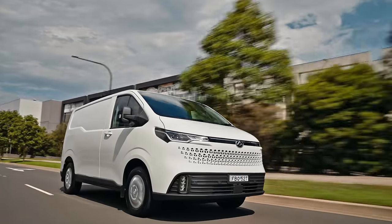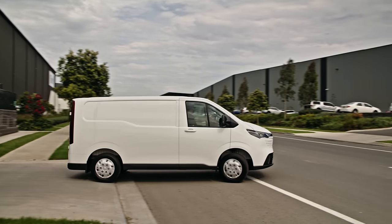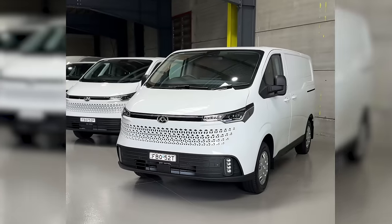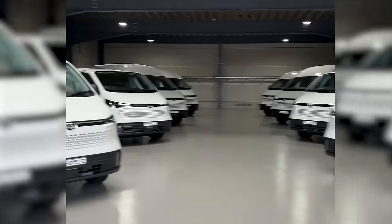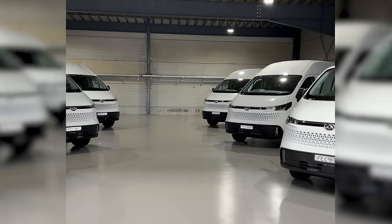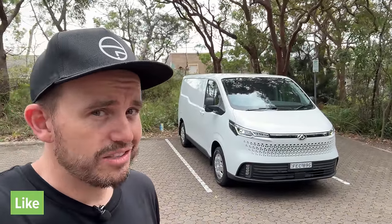Are you thinking about moving to an electric van for work? Well, if you're a sole trader or you run a fleet of business vans, this could be the most important model that comes to Australia in 2024. It's the LDV eDeliver 7 and it's not a one-size-fits-all proposition. There are two different body lengths, two different roof heights, two different battery sizes and a total of four different derivatives. So I'm going to cover it all in this review.